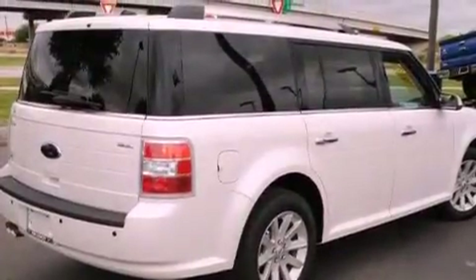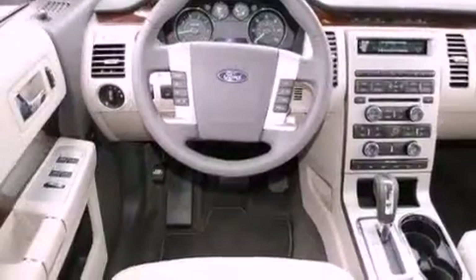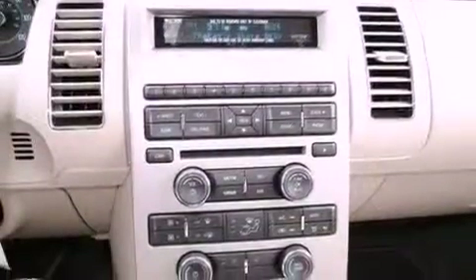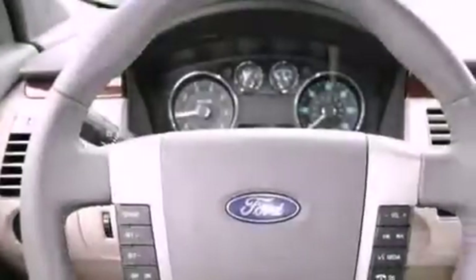It has a six-cylinder engine and an automatic transmission. Features include a low-tire pressure indicator, a heated driver's seat, full-power accessories, fog lamps, traction control, an anti-lock braking system, front multi-stage airbags, rear seat child-proof door locks, air conditioning with automatic climate control, and satellite radio.